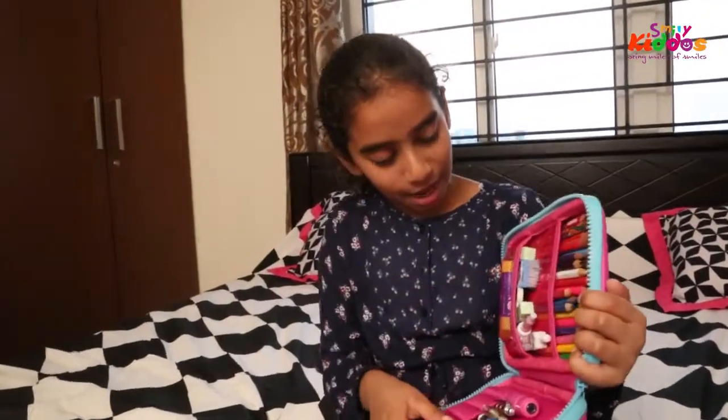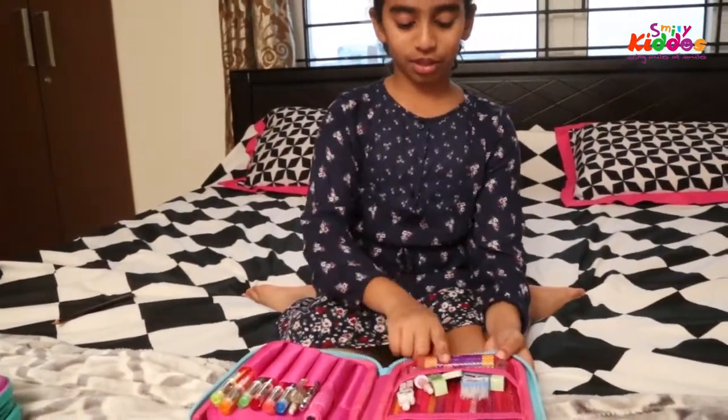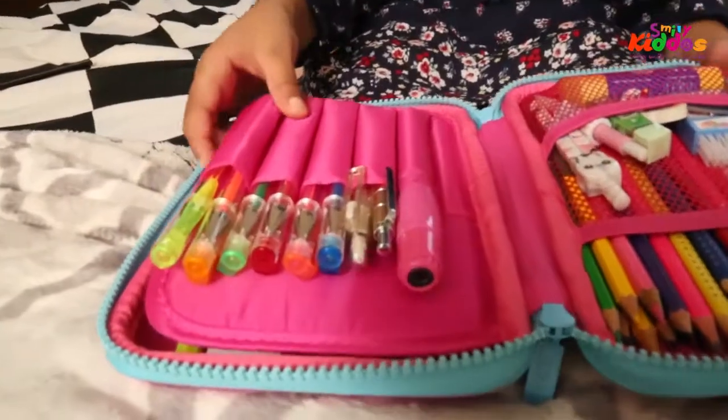Inside we have two compartment storage where you can keep your pencils, your scissors, your erasers, glues, and sharpeners. Here there's a pencil holder storage where you can keep your pens or your markers.